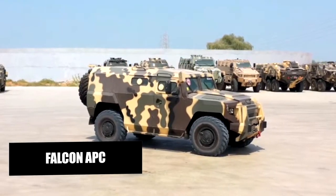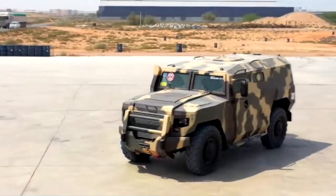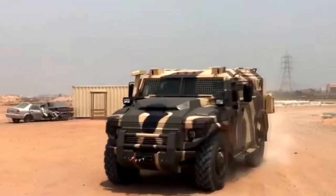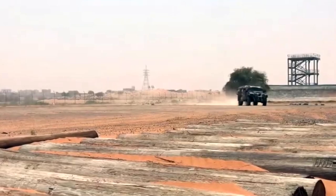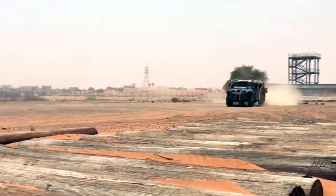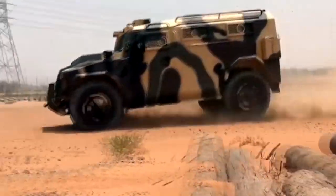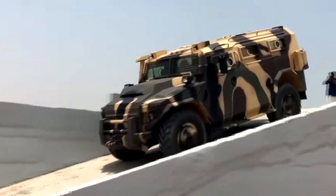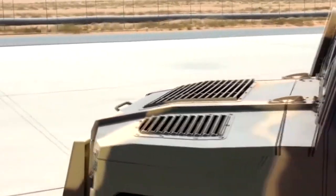The Falcon APC is an armored personnel carrier that serves as a true fortress on wheels for soldiers deployed in hostile territory. With its advanced armor plating, the Falcon APC can withstand small arms fire and shrapnel, keeping soldiers and their comrades safe and secure.